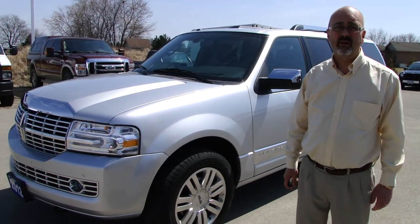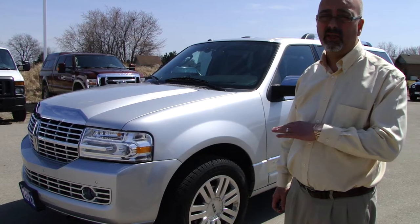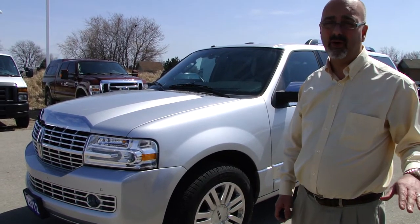Hi, my name is Chad Murphy. I work here at Northway Ford Lincoln. I just wanted to show you one of the nicest vehicles that's come in to the dealership. It's a 2012 Navigator L. Wow, is this ever nice — an eight-seater vehicle that you could take anybody for a ride in.